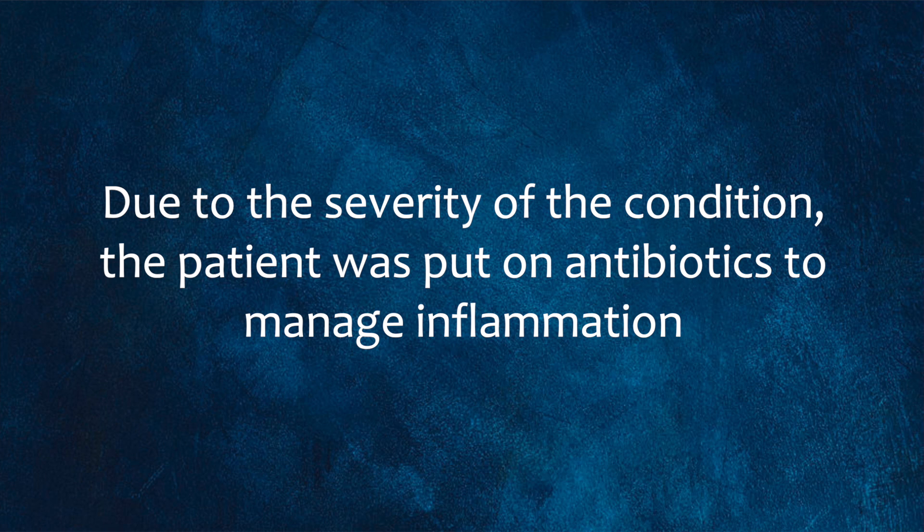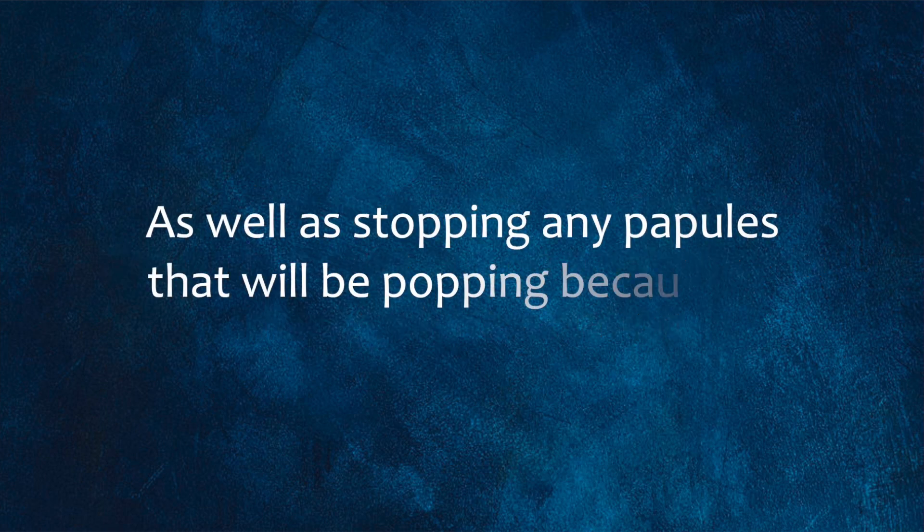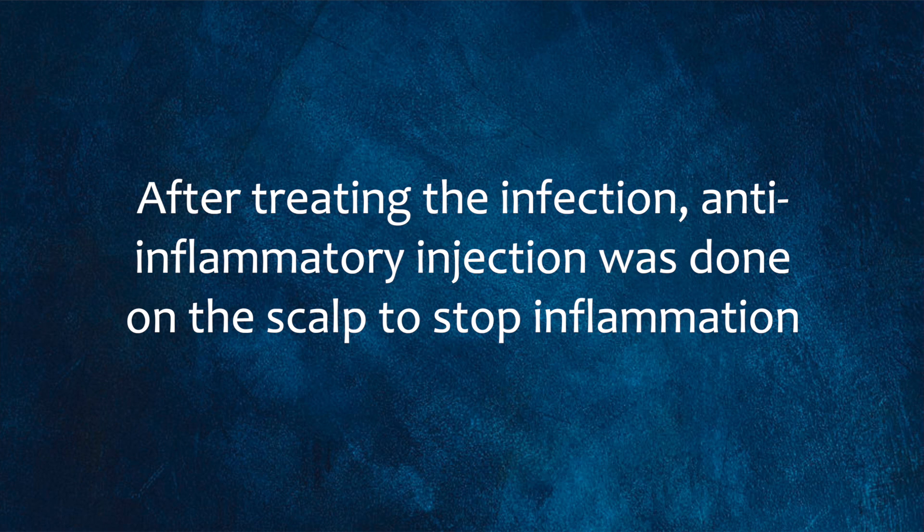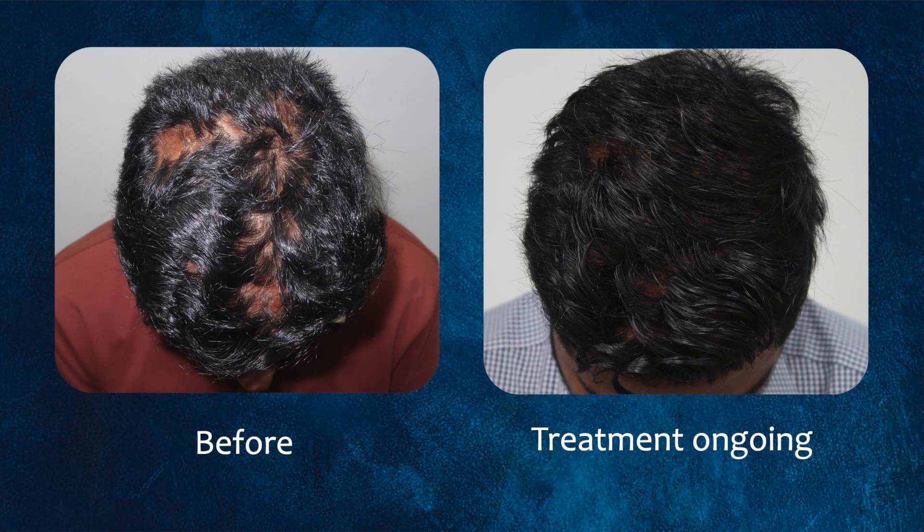His case was quite severe, so I put him on antibiotics to help manage the inflammation — specifically managing the proteins that trigger inflammation — as well as stopping any pustules that were popping because of infection. After treating the infection, we did anti-inflammatory injections on the scalp to make sure we stopped that inflammation.